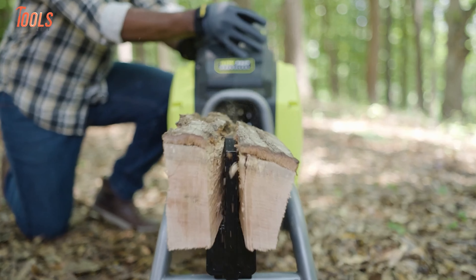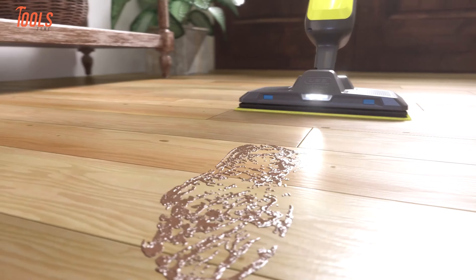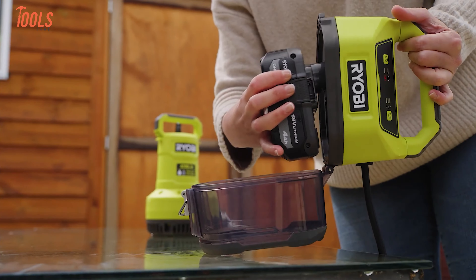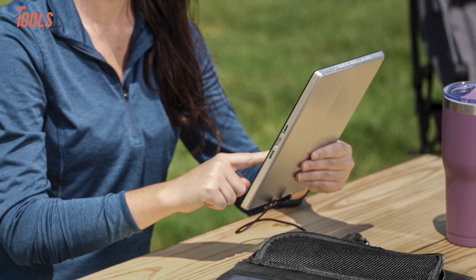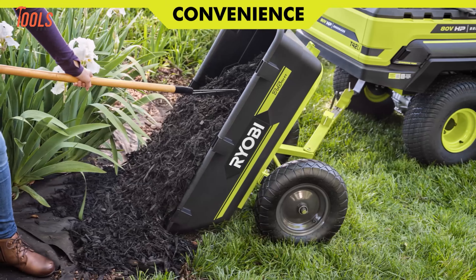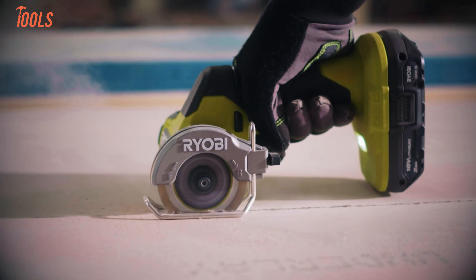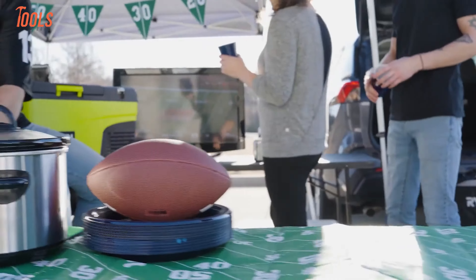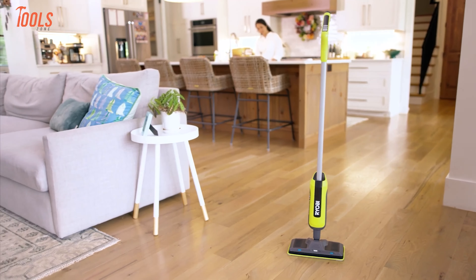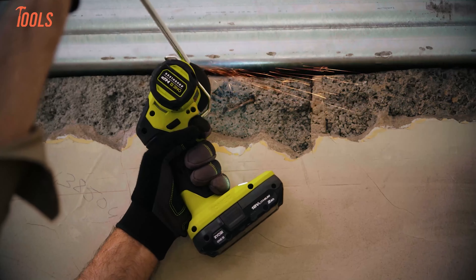What if you could split firewood 10 times faster without gas or cords? Sounds unbelievable, right? But there's a tool out there making it possible — and that's just one of the incredible tools they've created. From solar panels that charge your phone in two hours to a dump cart that pivots 180 degrees for precise unloading, these tools aren't just clever, they're game changers. Let's explore these award-winning innovations that are as practical as they are brilliant.